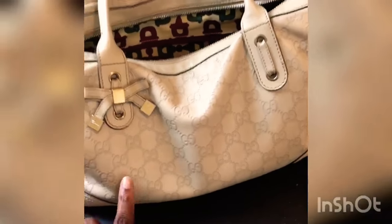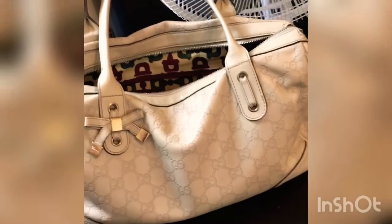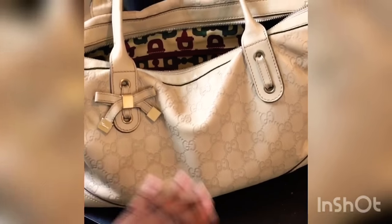Of course, it wasn't this exact bag first — the first results up top were black ones and stuff like that, in different materials. But this one did come up, just further down at the bottom.